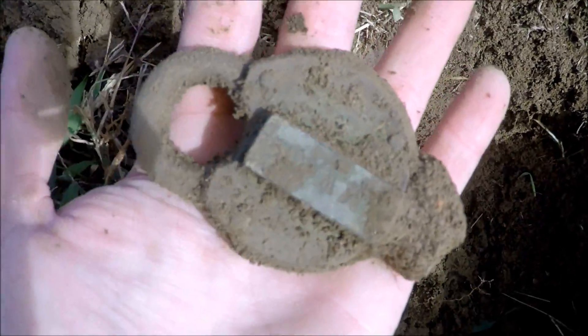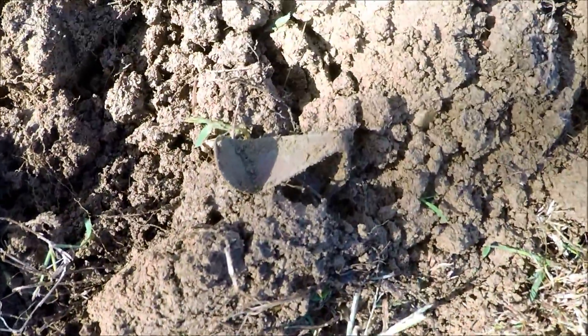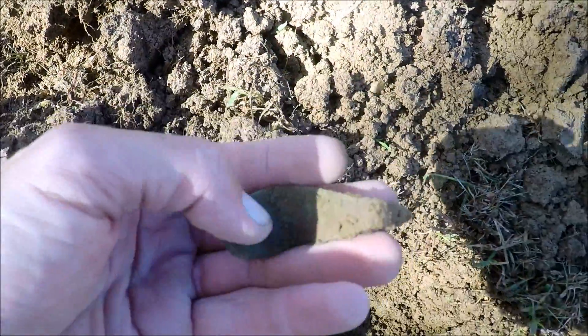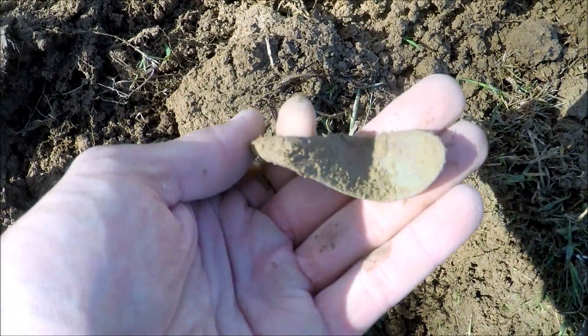Daniel's picked up a couple of little brass tokens and pieces, Jeff's still working on a few things. Next piece here looks like a spoon handle. Pretty cool. We're right in the middle of a home site, hunting this yard here.